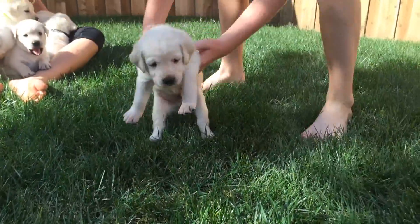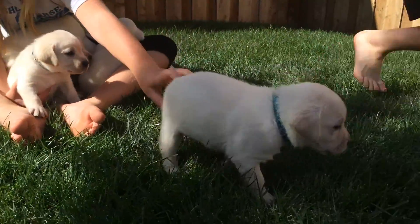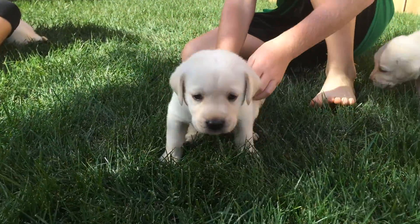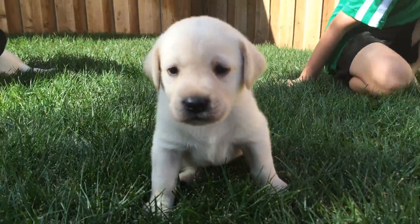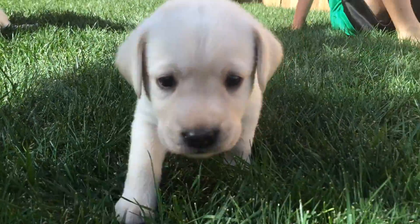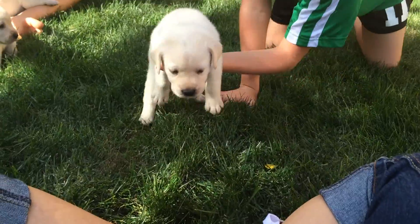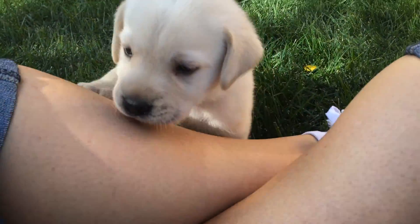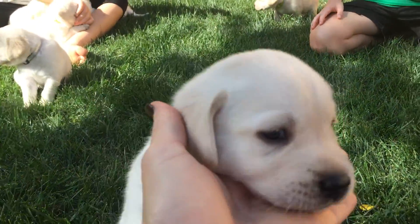And then this right here is Finn. Finn is a very light cream color boy with a handsome little face. Hi Finn! They are all very social and are wagging their tails, and they just started on puppy food this week, beginning the weaning process from their mama's milk. And that is Finn.